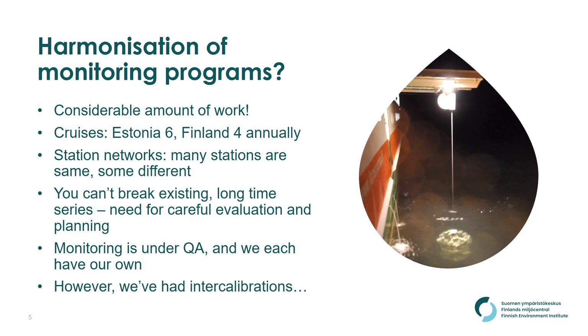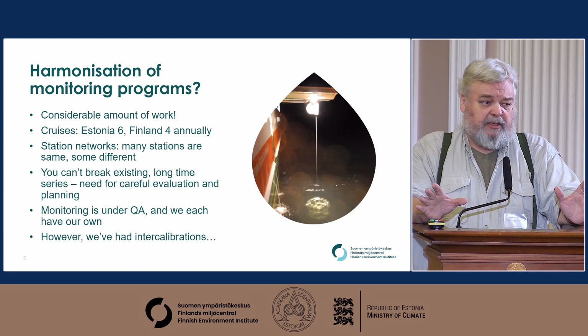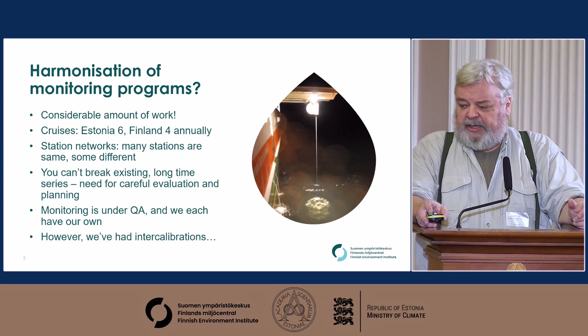The harmonization would be a lot of work. Estonia has six cruises annually, we do four, the station networks have many stations in common but also many that are different, and of course you cannot break existing time series — those are the most valuable assets of any monitoring program. But it can be done. These things can be combined. You just need careful evaluation and planning, which is what we did with the Swedes and it works just fine. We each have our own quality assurance systems and certifications, but we've had intercalibrations and we're not that far off from each other.